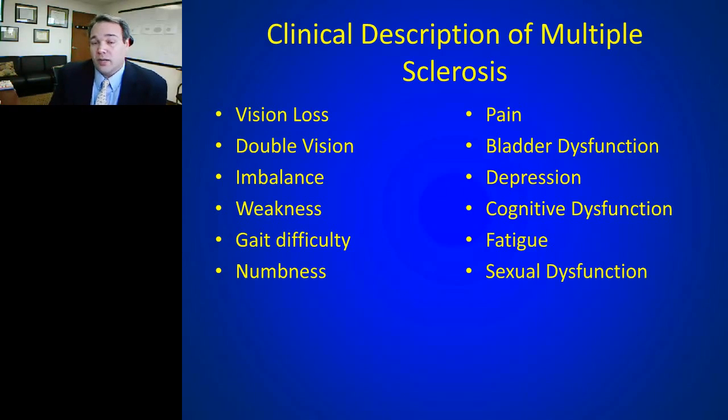There are many diseases within neurology that can present with numbness, imbalance, or gait difficulties. When you're that first physician seeing a patient with one of these symptoms, you don't know off the bat that they have multiple sclerosis — they could have a whole host of other conditions. Sorting out the cause of symptoms can be quite tricky.